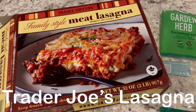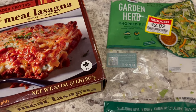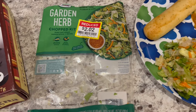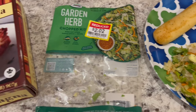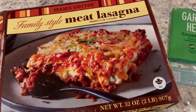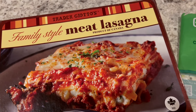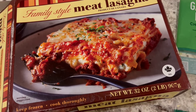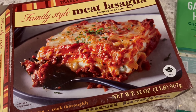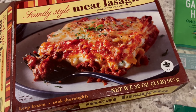Hey guys, so for dinner tonight, I am continuing with my low-spend December, and that is where I'm just trying to use what I have on hand this month. From my freezer, I grabbed this Trader Joe's meat lasagna. We really like it a lot — it is very good, it tastes a lot better than Stouffer's, but this lasagna will probably feed maybe two to three people. If you have more than that in your family, one is not going to be enough for you all.